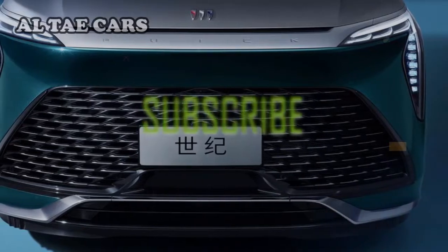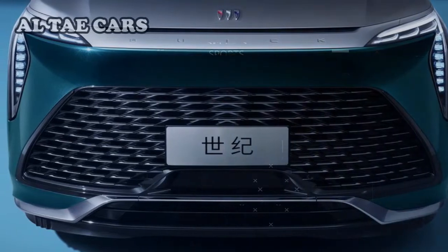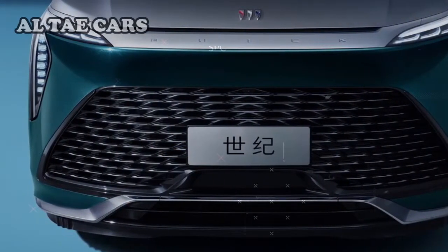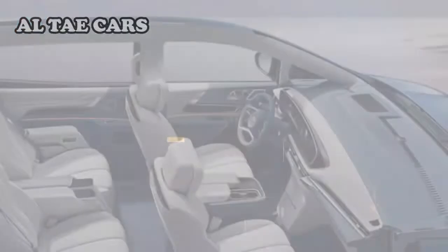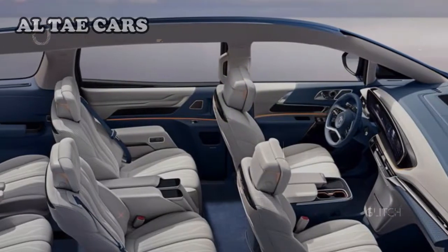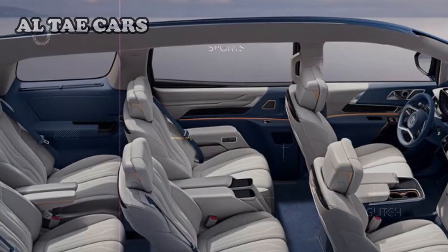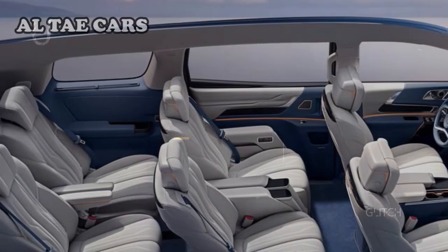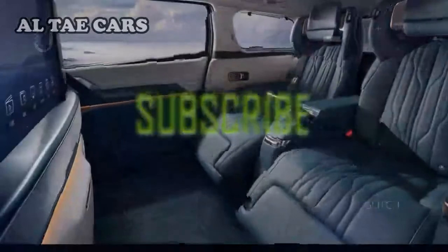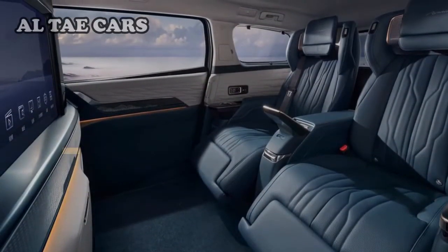Want a super-luxury minivan? Moving to China, Buick will respond with a new Century minivan — and this has nothing to do with the Buick Century sedan that has been sold in the US for decades. Some of the high-end vans available in China, such as the boldly styled Lexus LM and Buick's GL8 Avenir, have already made headlines, and the cabin of this latest Buick van resembles that of a luxury sedan like the Mercedes-Benz S-Class.